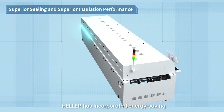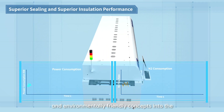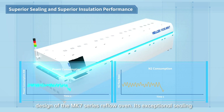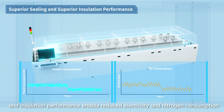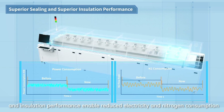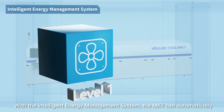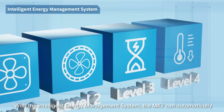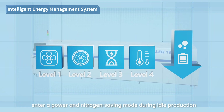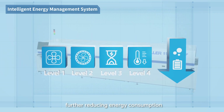Heller has incorporated energy-saving and environmentally-friendly concepts into the design of the Mark 7 series reflow oven. Its exceptional sealing and insulation performance enable reduced electricity and nitrogen consumption. With the intelligent energy management system, the Mark 7 can automatically enter a power and nitrogen saving mode during idle production, further reducing energy consumption.